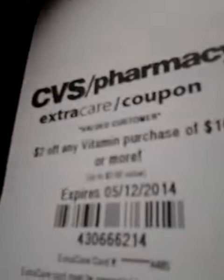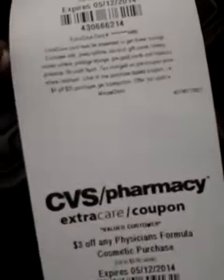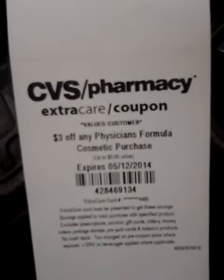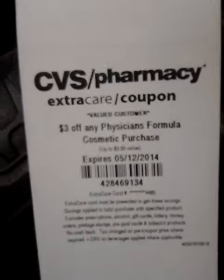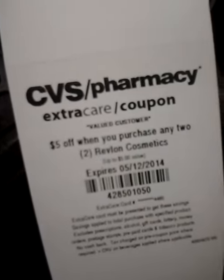$2 off any vitamin purchase of $10 or more. $3 off any Physicians Formula Cosmetics purchase. $5 off any two Revlon cosmetics.